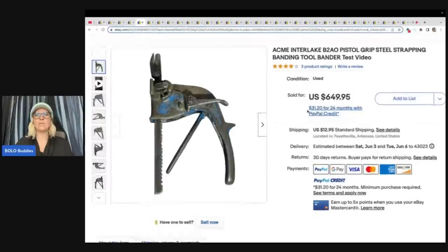This thing right here — oh my goodness, what on earth? I definitely would have walked right past this; my husband may have picked this up. It's an ACME Interlake pistol grip steel strapping banding tool bander. They got this at a yard sale for $1 and sold it for $595 plus shipping. A dollar into $595 — that is incredible.